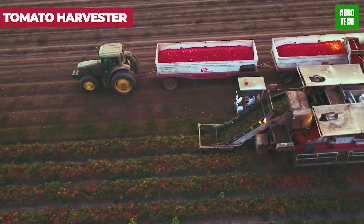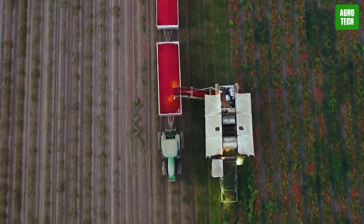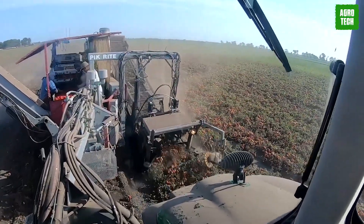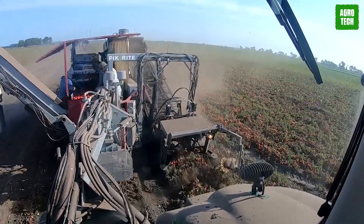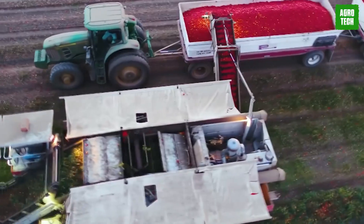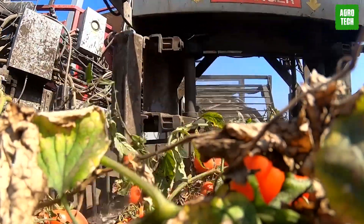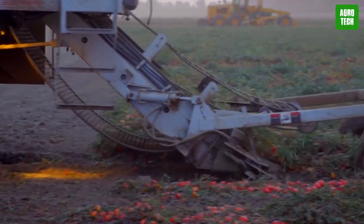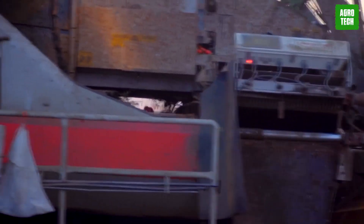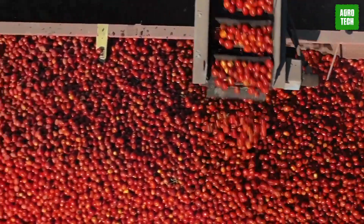The Tomato Harvester transforms the labor-intensive task of picking tomatoes. This machine is specifically designed to handle tomatoes with care, ensuring each one is picked at the peak of ripeness without any damage. It features state-of-the-art sensors that assess the ripeness and quality of each tomato, allowing for precise harvesting. This not only boosts productivity but also enhances the overall yield quality, making it a game-changer for vegetable farmers seeking efficiency and profitability.